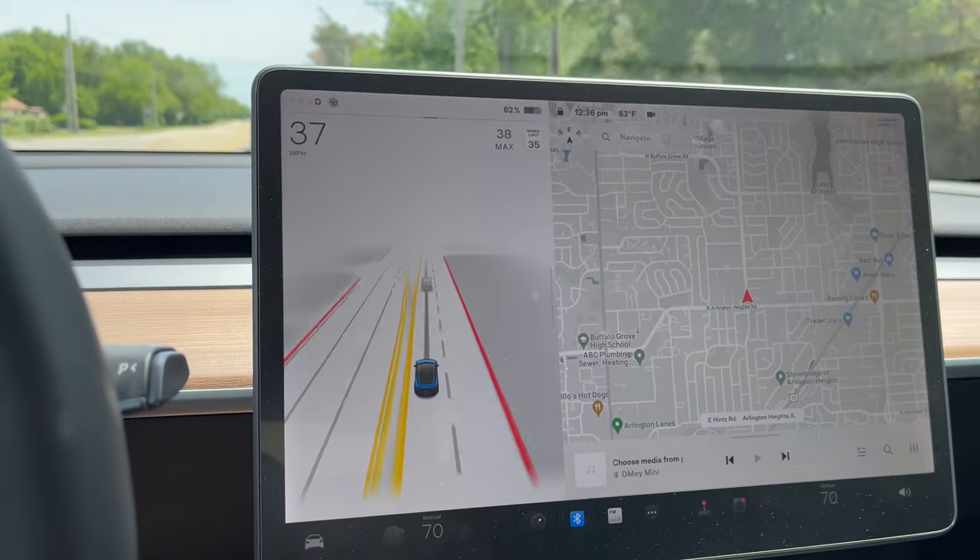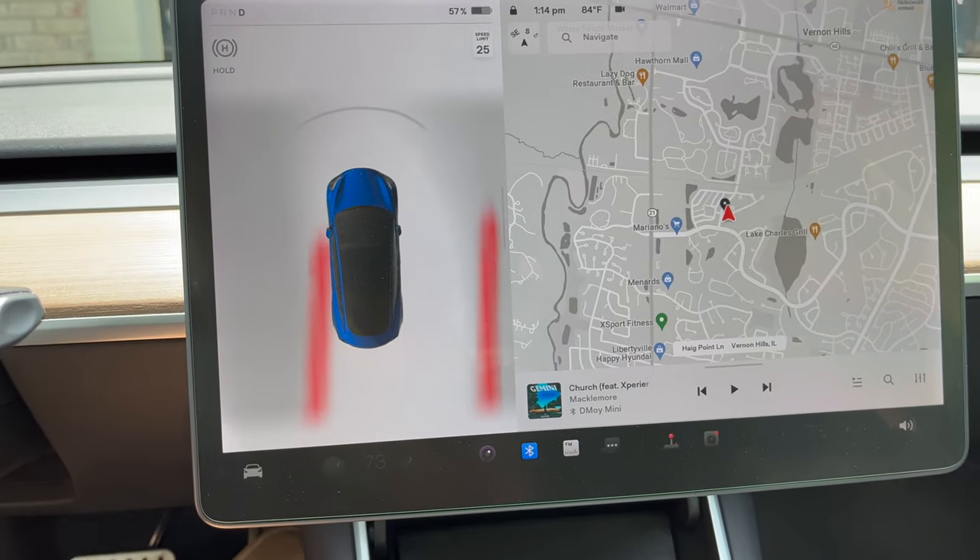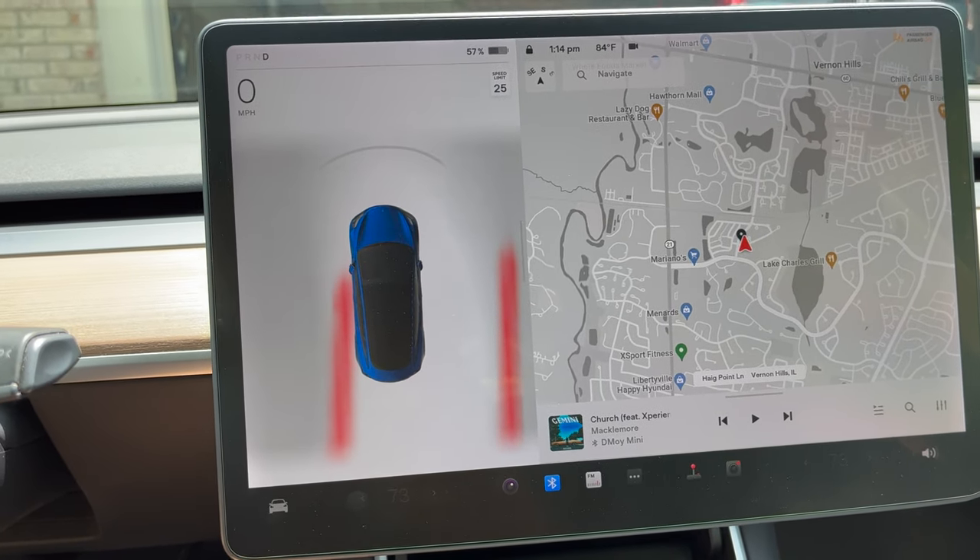But it's mostly when I'm going at lower speeds. Let's see what the noise sounds like when I go over the garage.